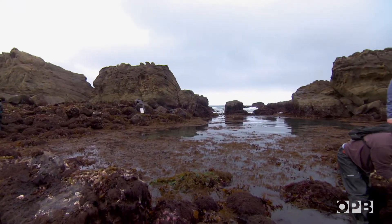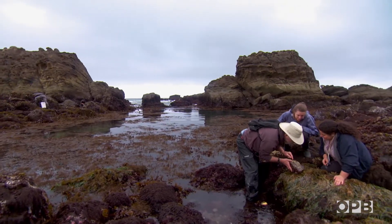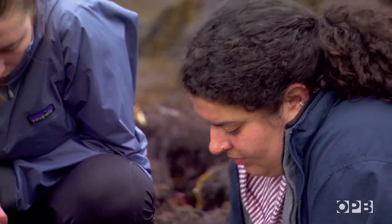Here's a couple of nudibranchs. This one is called the shaggy rug — there are two of them. We should probably take a couple of those back so we can look at them more carefully.